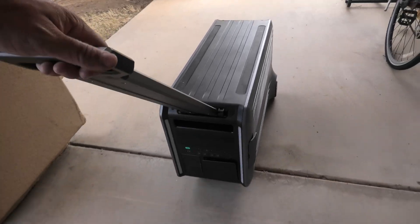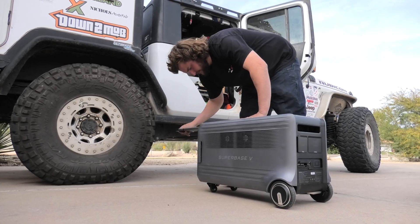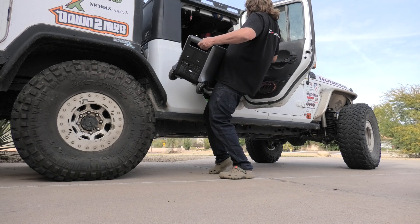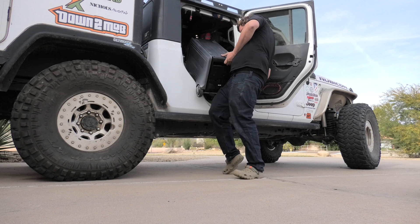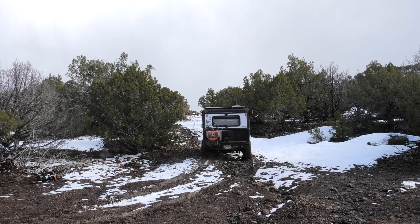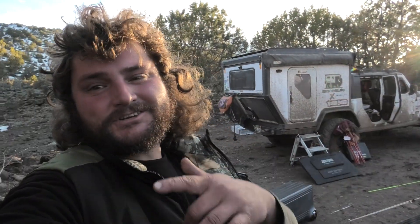I'm going to put it in the Jeep — this is not going to be easy! I am so stoked to have this thing up here. It was a crazy ride getting it up, so we'll show you that in the next few videos. Check the links below for more details on this. Like, subscribe, all that stuff. The real question is — are you down to mob with Zendor?